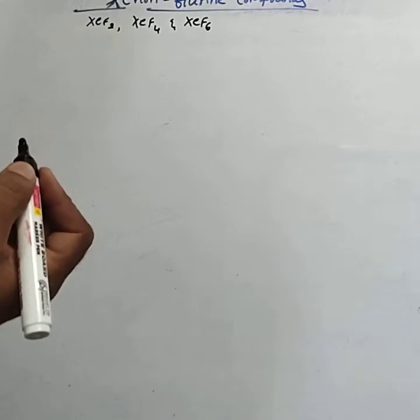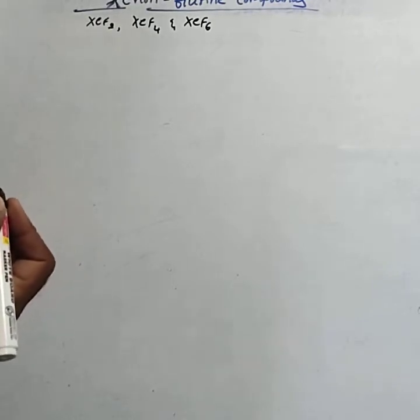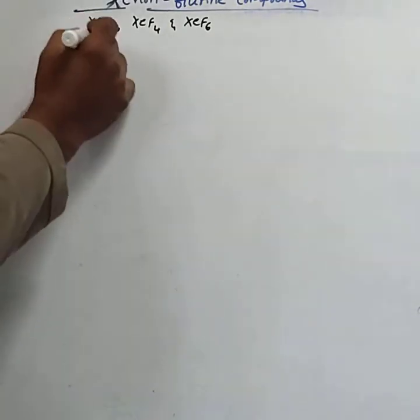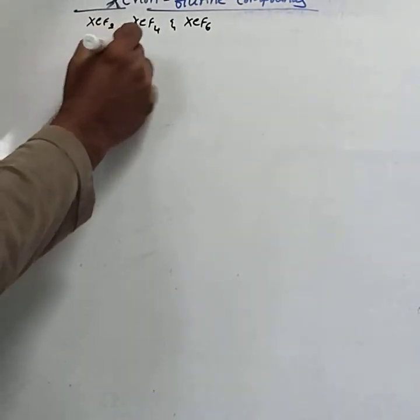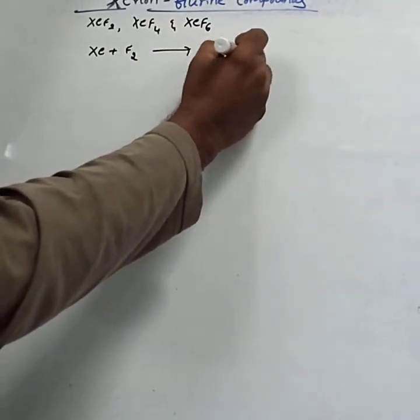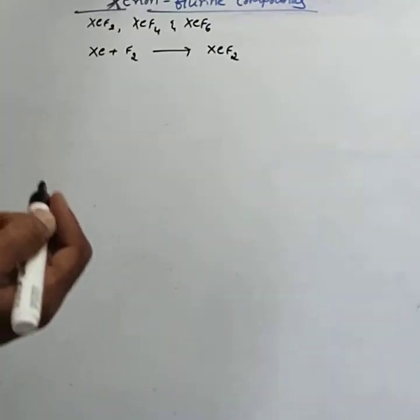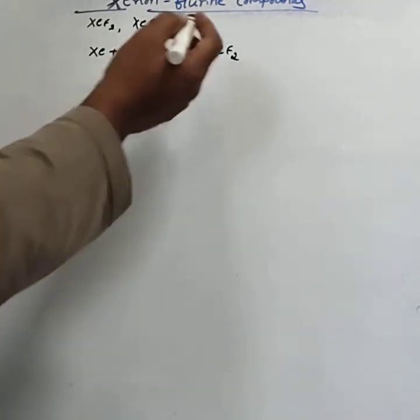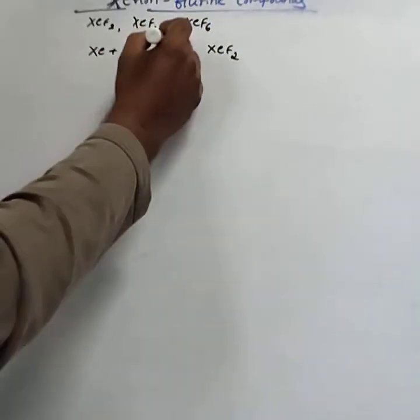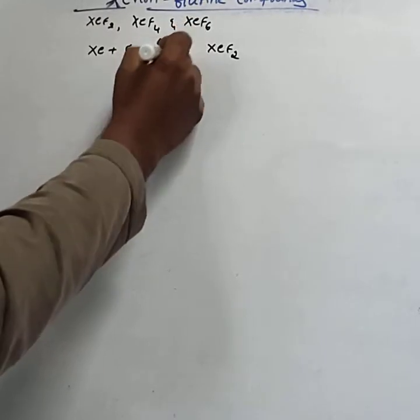These can be prepared by the direct reaction of xenon and fluorine under appropriate conditions. For XeF2, the condition is 673 Kelvin and 1 bar pressure. These preparations are considered for completing the equations.